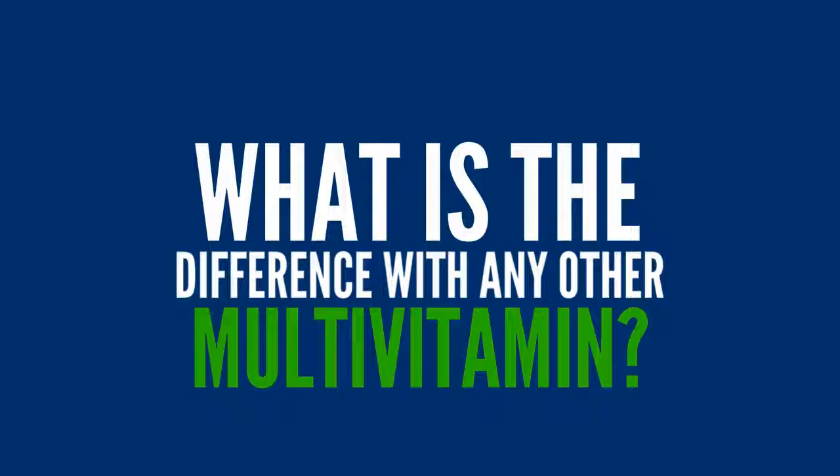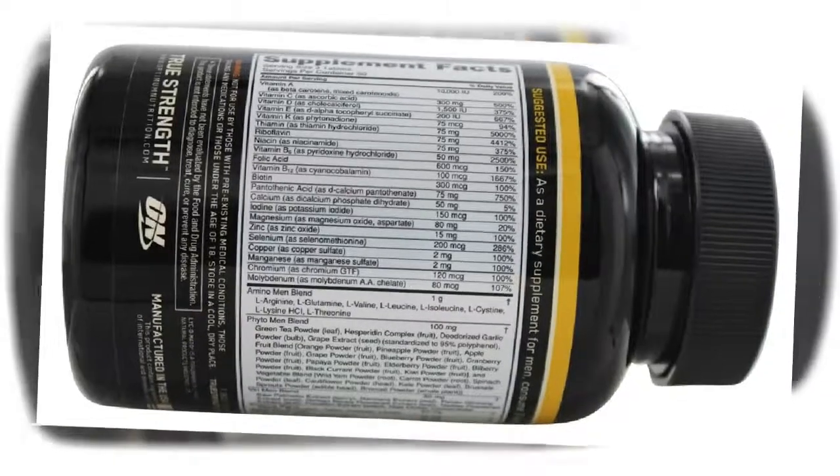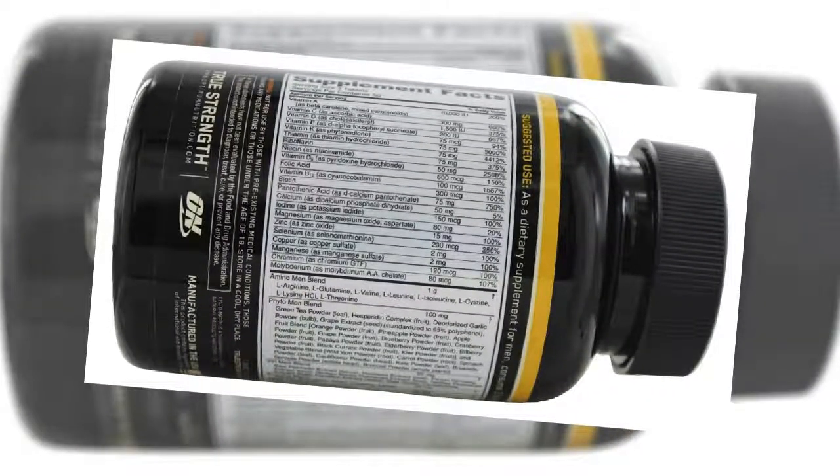This is more than a simple multivitamin. It's dedicated to active men and it's considered a complete nutrient optimization system, because it has 4 different blends where the 75 active ingredients are distributed.